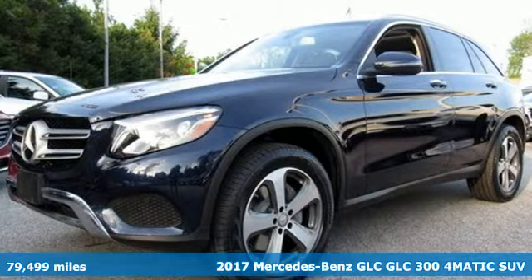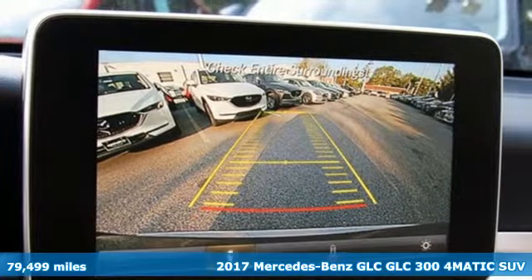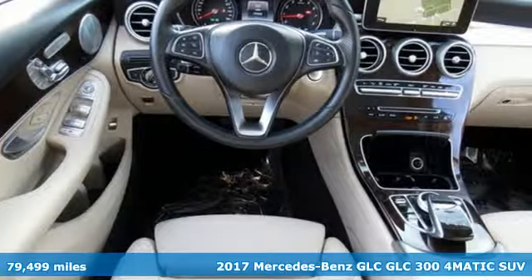Here's a 2017 Mercedes-Benz GLC. Mercedes-Benz keeps setting the standard and driving forward.